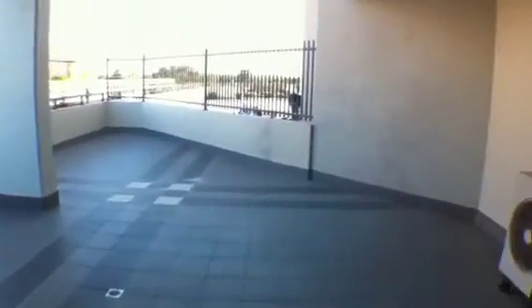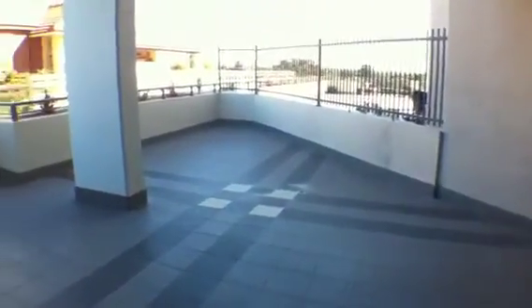And if we go through here, we'll see the large courtyard. Great for entertaining, if that's what you want to do.